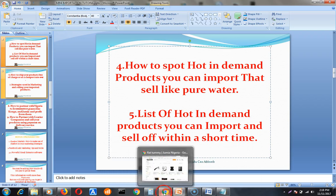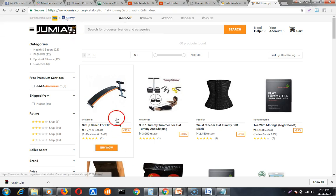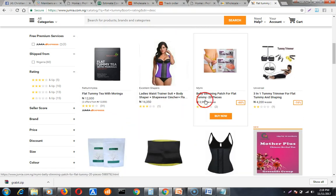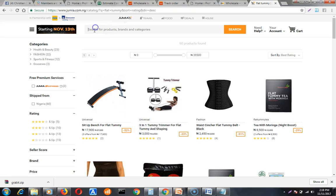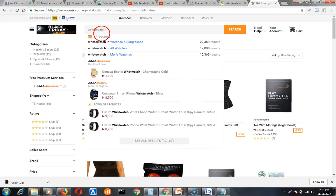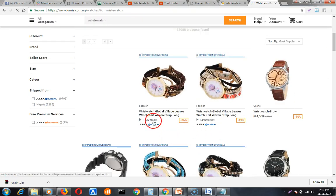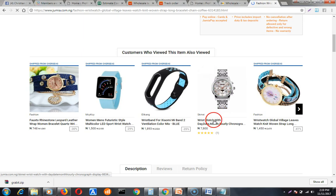My simple strategy for spotting hot in-demand products is this: I go to Konga and Jumia to see what is hot. When I come to Konga I search for a product and look for the one with the highest number of sales. For example, I search for wristwatches, click on a result, and check out the number of sales.